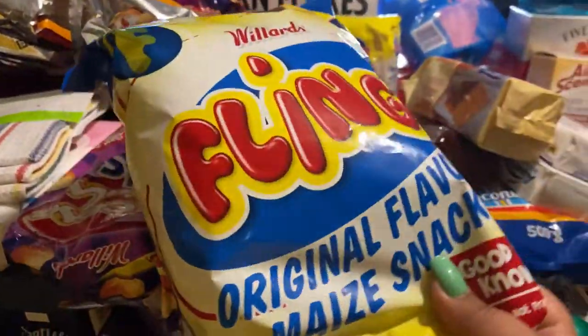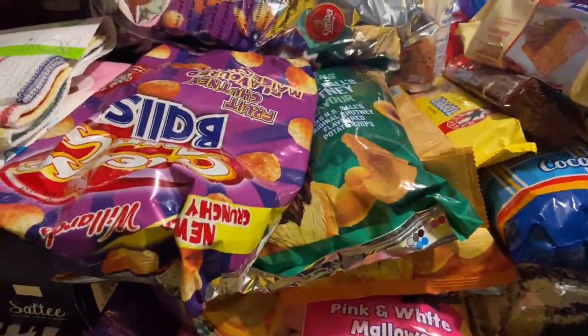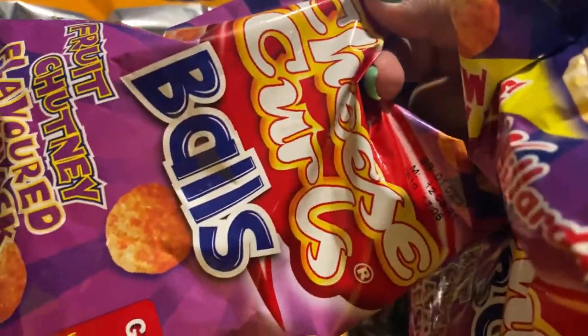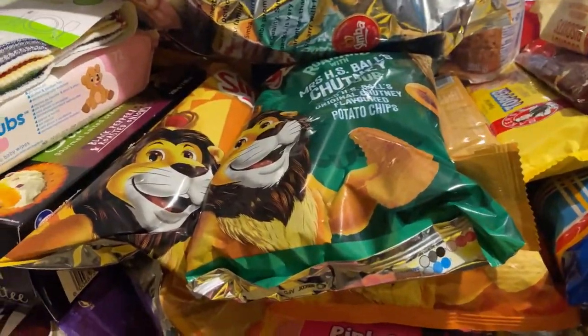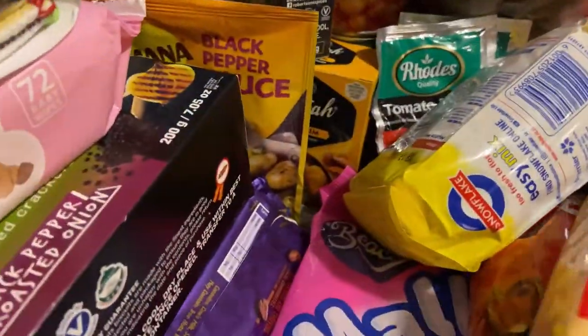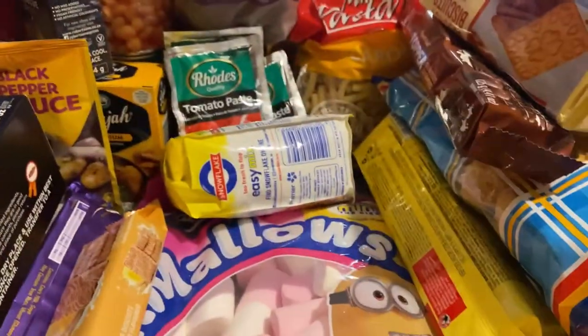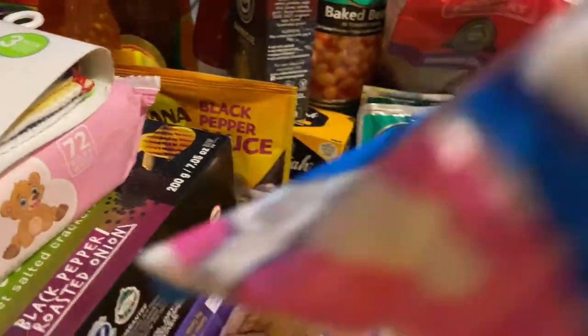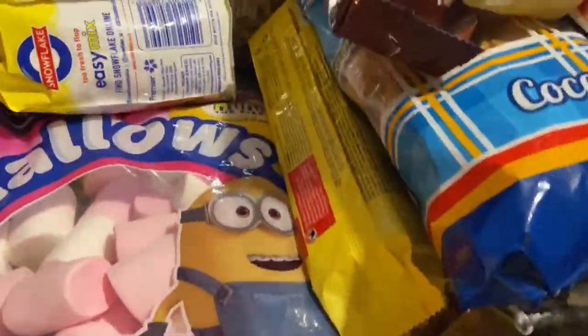Over here I have a packet of Flings, and then I put two packets of Cheese Tools. Then over here I have Simba with chutney, cheddar cheese, and Mexican chili — the Mexican chili was on special, three for thirty-four.